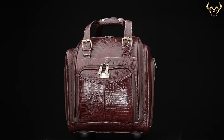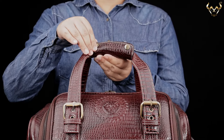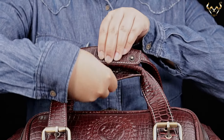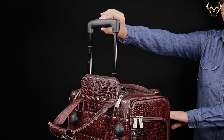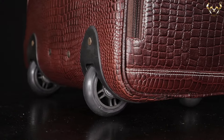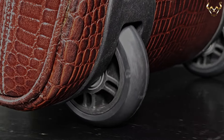This bag can be carried in two different ways. Firstly, by the topside wrap bale handle equipped with snap fastener buttons, and secondly, by the trolley handle hidden inside a zipper pocket, using two smooth wheels at the bottom that offers ease of use during travels.